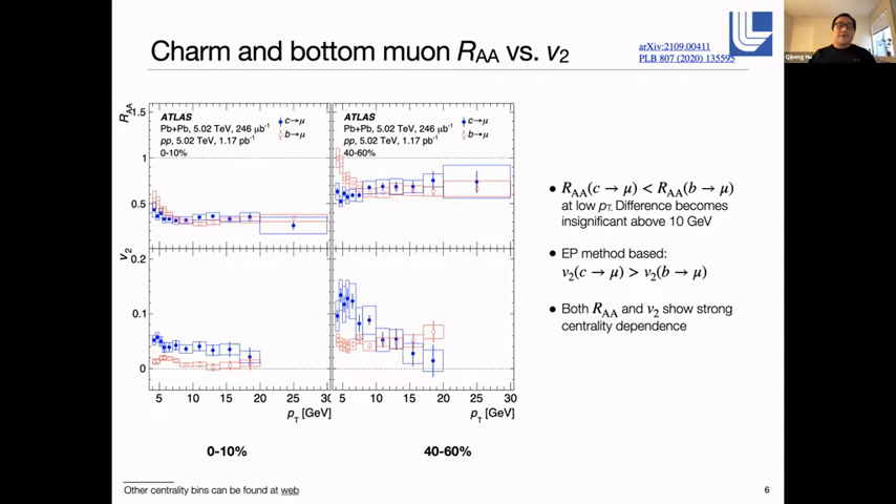Moving on to heavy-ion conditions, we measured both RAA and V2 as a function of pT and centrality. What's shown here are the measured RAA on the top row and measured V2 on the bottom row as a function of pT. The left column is for 0–10% centrality and the right column is for 40–60%, the most peripheral bin measured. In each plot, the blue points are charm muon results and the red open circles are bottom muon results. Looking at the RAA results, at low pT the charm muon RAA is clearly lower than the bottom muon RAA, and the difference becomes smaller and insignificant as we move to higher pT, basically above 10 GeV.